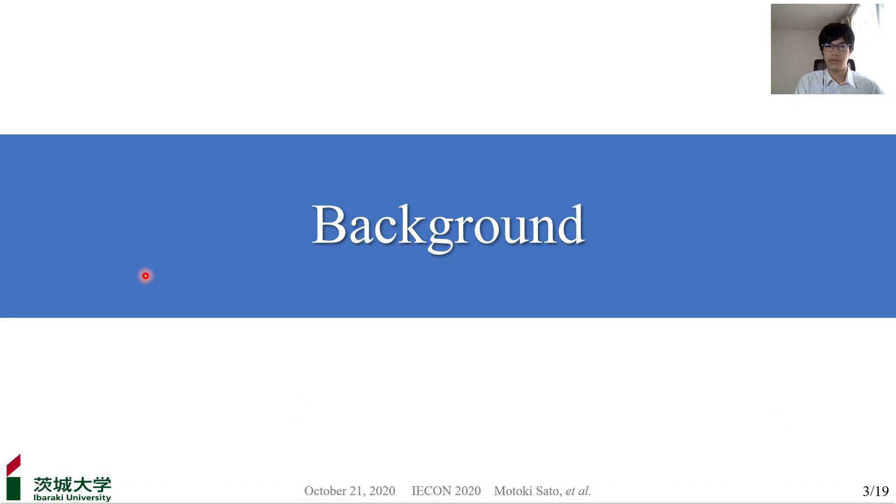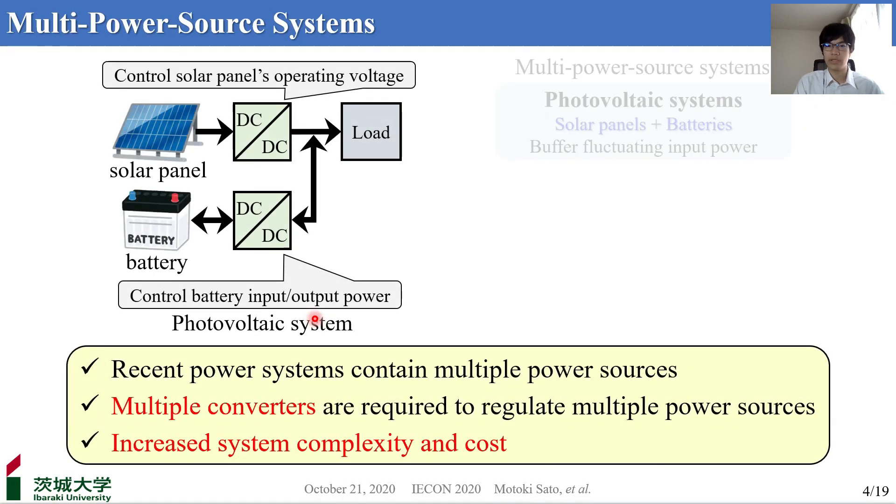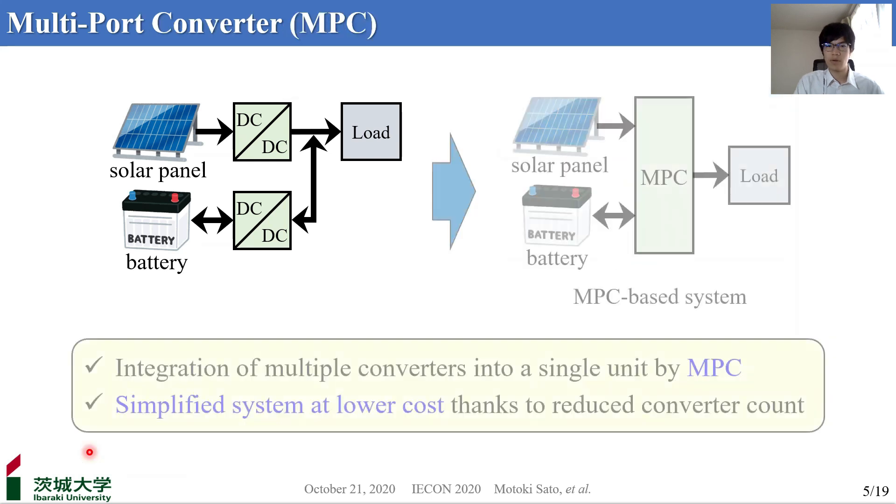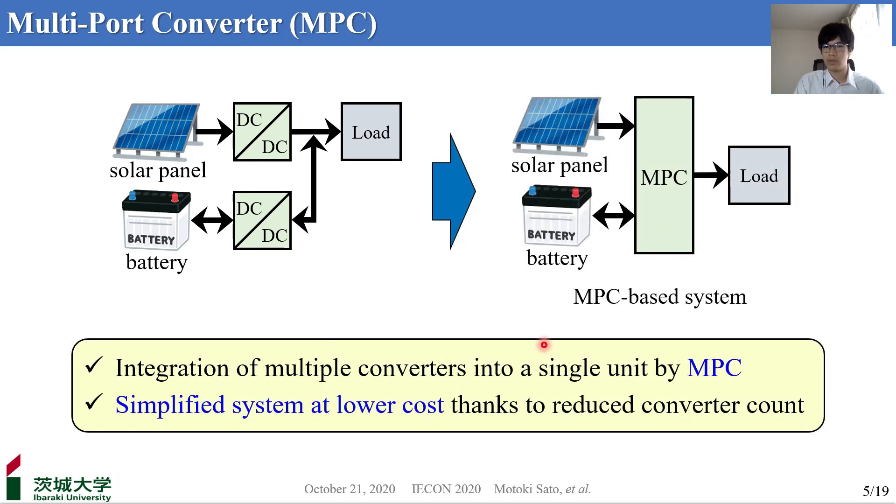Recent power systems such as photovoltaic systems, electric vehicles, and fuel cell systems contain multiple power sources. For example, photovoltaic systems employ not only solar panels, but also batteries to buffer the fluctuating input power. In multi-power source systems, multiple converters in proportion to the number of power sources are required to regulate each power source individually. Consequently, these systems are prone to increase system complexity and cost.